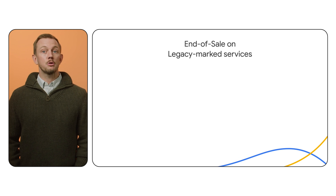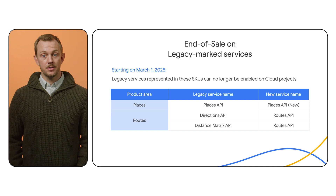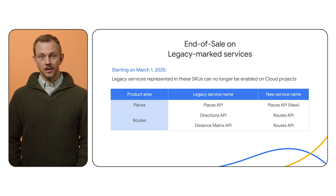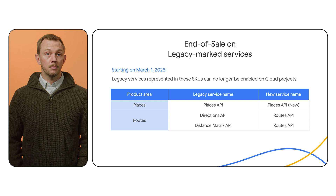We are designating three services as legacy status: Places API, Directions API, and Distance Matrix API. These services have newer versions — Places API New and Routes API — offering enhanced features, improved quality, and expanded automatic volume discounts. Legacy services will not have new feature development, and will only have automatic volume discounts scaling up to 100,000-plus monthly billable events. Effective March 1, 2025, you can no longer enable legacy services. For further guidance on the newer services and migration, refer to our migration guides and our legacy products and features page.